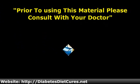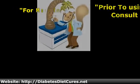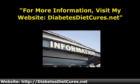Prior to using any of this material, please consult with your physician. For more information on naturally controlling type 2 diabetes, please visit my website, diabetesdietcares.net.